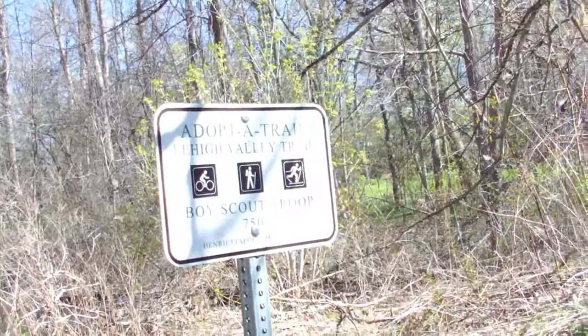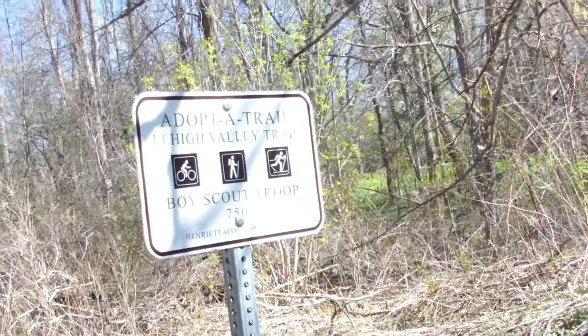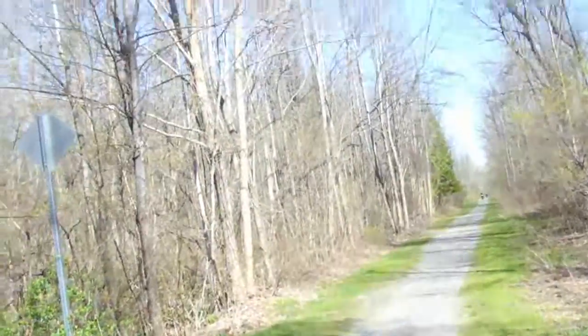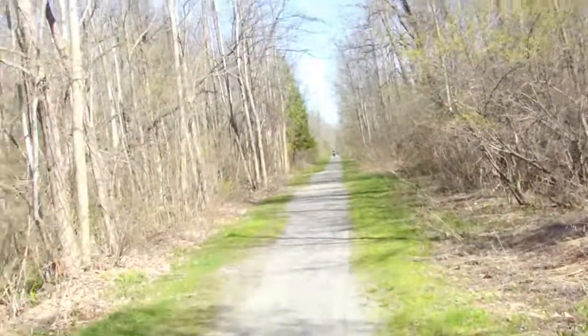Adopt the Trail, Lehigh Valley Trail, Boy Scout Troop 750, HenriettaFoundation.org. Never heard of them until just now — I don't mean the Boy Scouts, I mean the Henrietta Foundation.